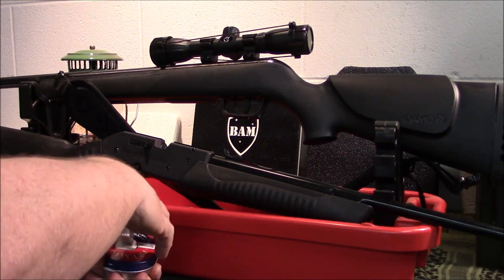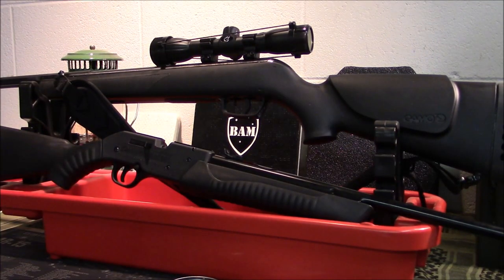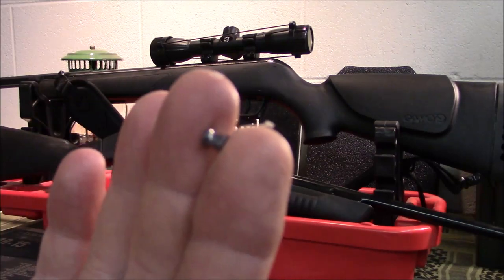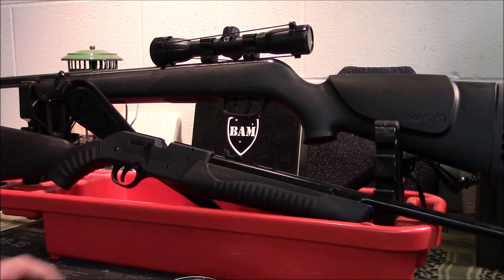There are also a few different styles. You've got CO2, a pump, and then what's called a break barrel — the break barrel usually uses a spring. This one is the flat nose, or some people call that a wad cutter.